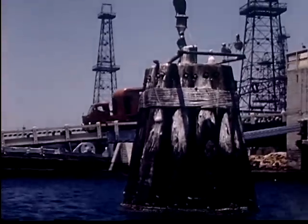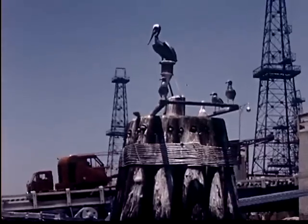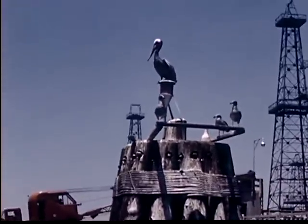These heavy piles are driven far down into the bottom of the bay. They are called dolphins and are a protection for the bridge beyond.